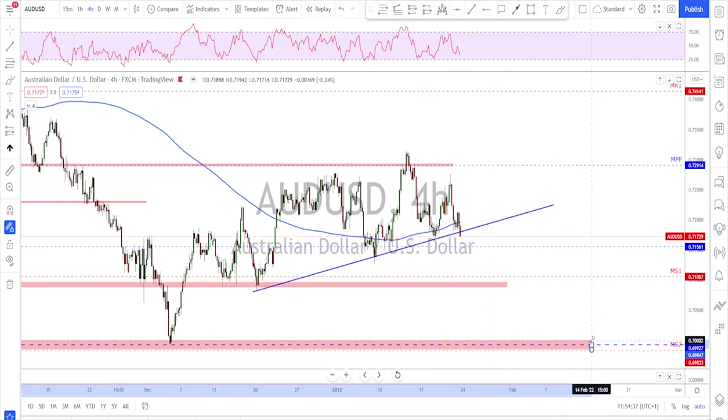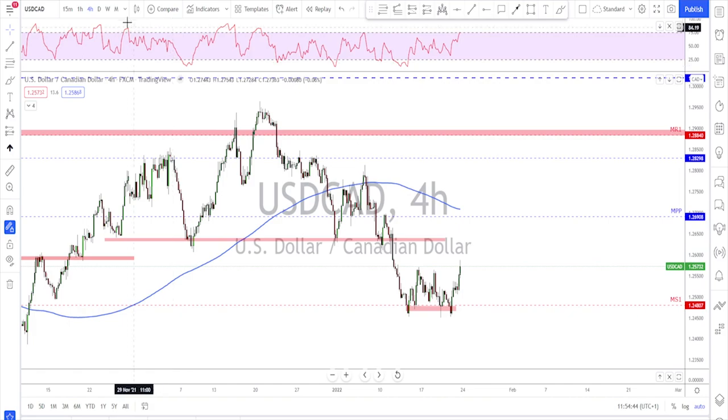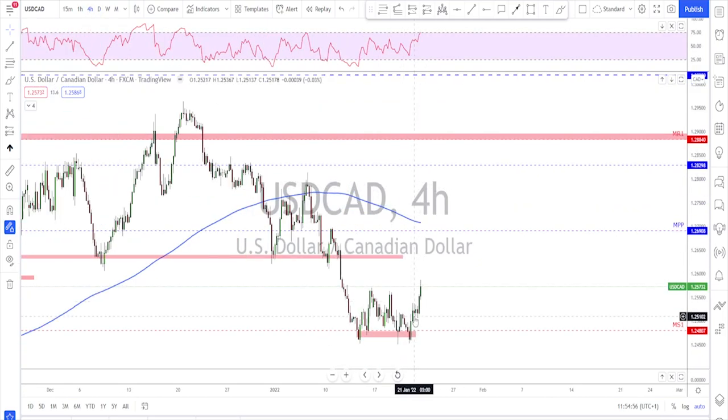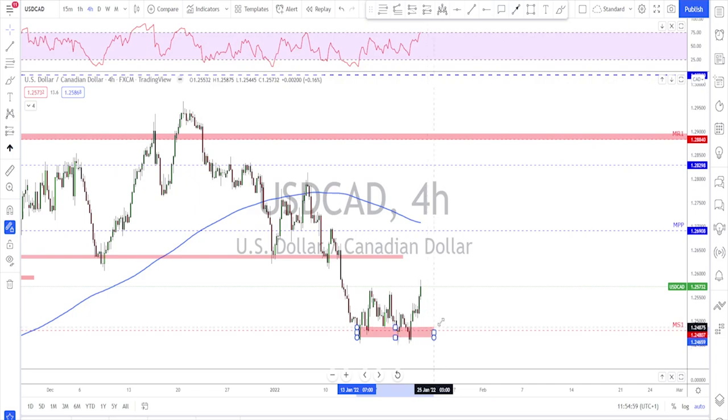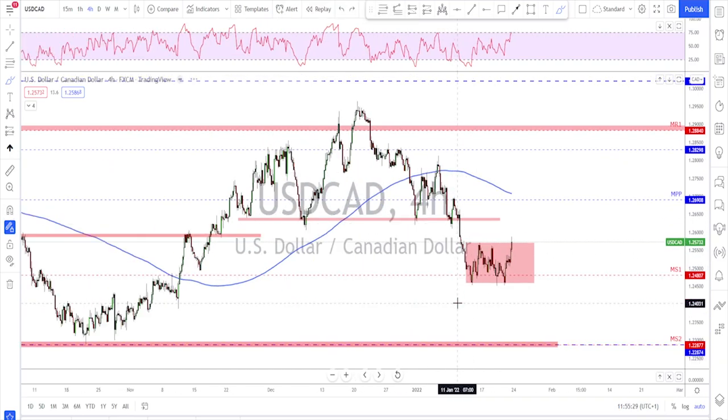USD/CAD has found some support finally — it's been sitting at the 200 moving average on the daily for a while, failing to break lower. Friday saw a nice strong move to the upside. The range is still there with no clean breakout yet — it broke but only by a few pips, so I'd like to see more. As long as there is no break below, this remains a bullish scenario. You could wait for a break higher and retest continuation, or any retest back down could be a reason to look for a bounce back up.